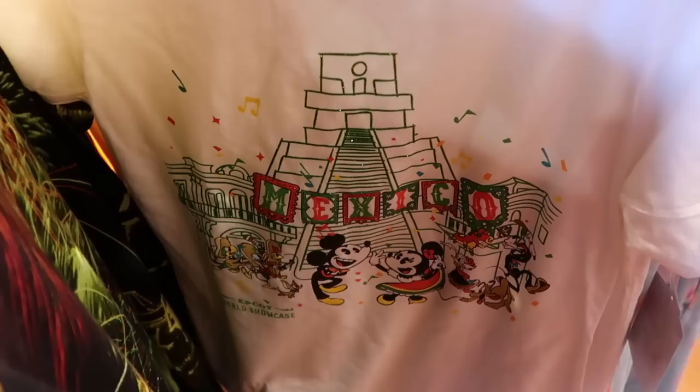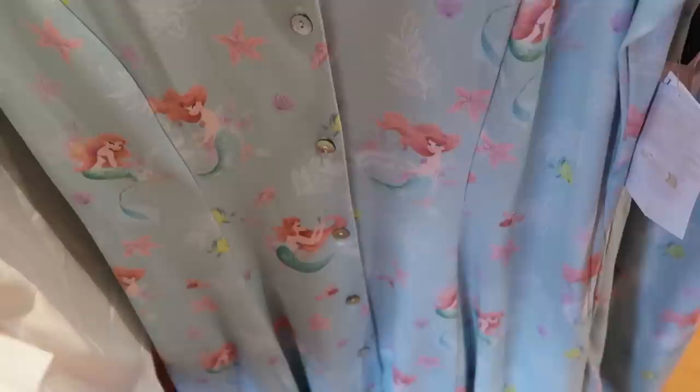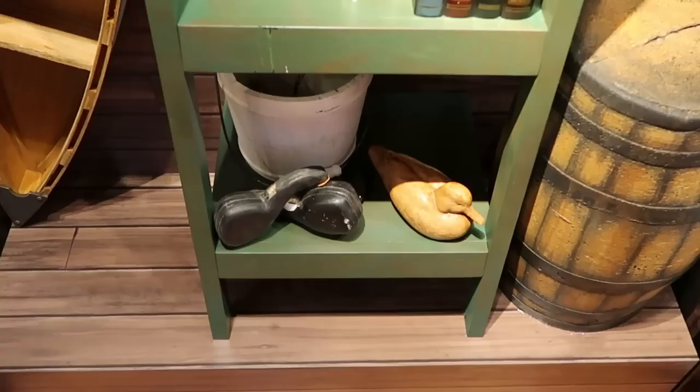Look at this - they have a new shirt from the Mexico Pavilion at World Showcase, a cool little offering for $35, really unique with all the characters, the Three Caballeros. They also have this really nice nightgown with Flounder from The Little Mermaid - I love this, this is really cool. Originally $50.